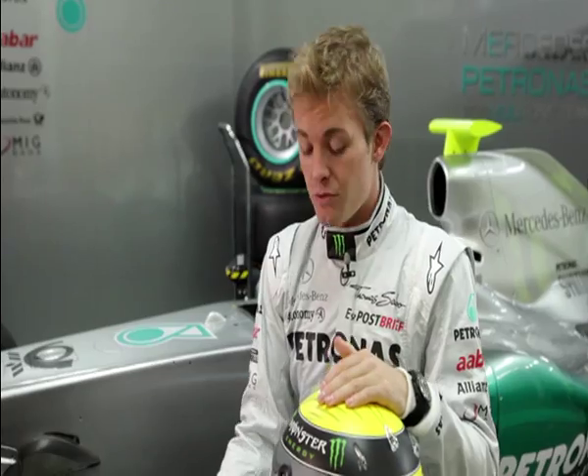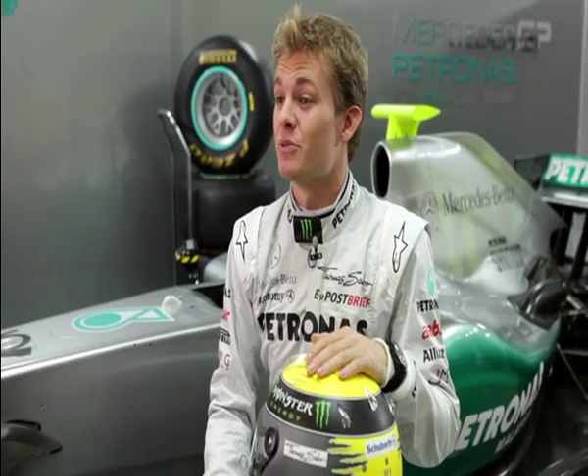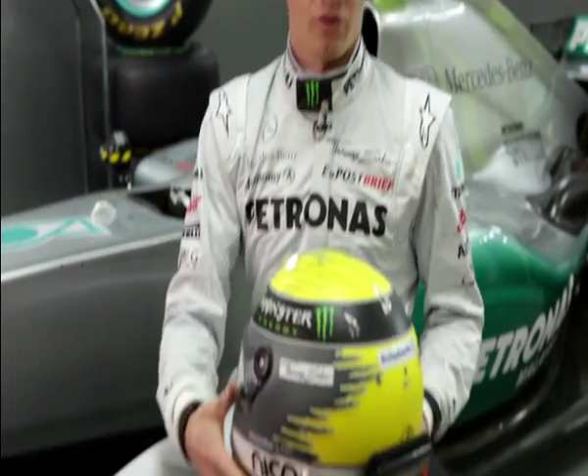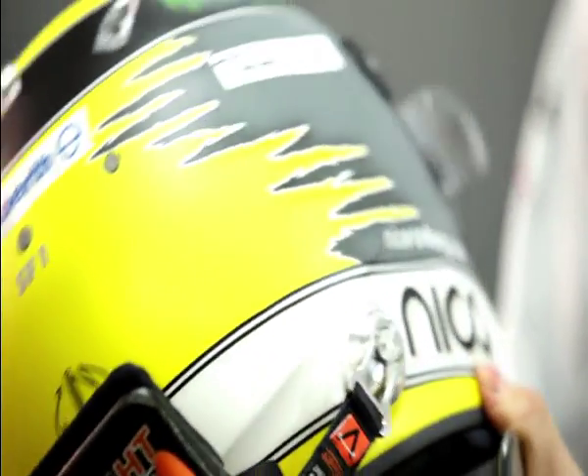Head and neck trauma remain one of the worst single injuries that we can experience as Formula 1 drivers. As a result, the helmets have been developed extremely lightly in recent years. And you can just feel — now it's like 1,200 or 1,300 grams. And that's just amazing, considering all the things that they put in here: the carbon, the visor and all the rest of it.